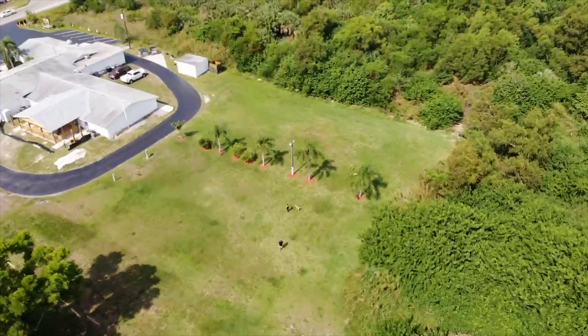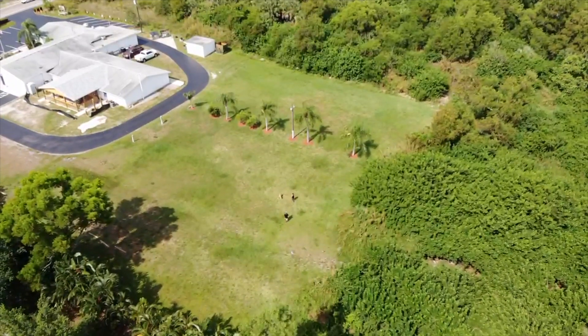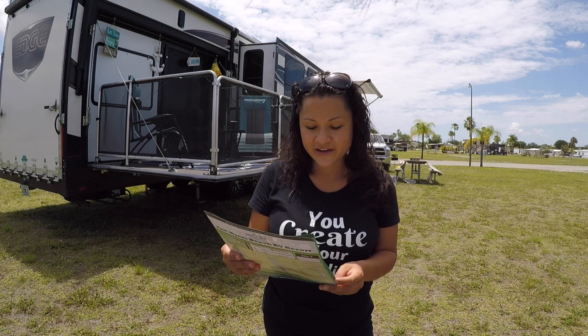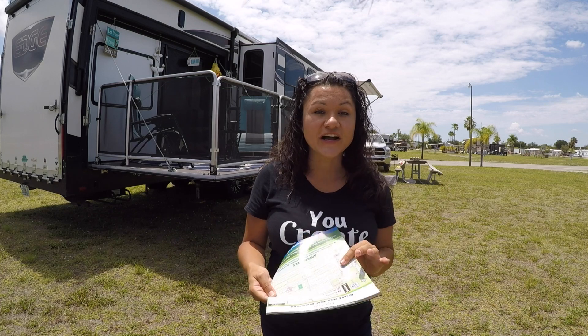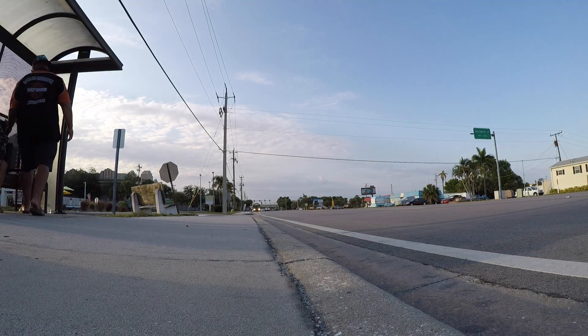We also learned from Pat, who works at the park, that they do lunch back there — it's like a veteran center and he said anybody can go, kids and everything, and it's only about six dollars for the full lunch meal. So that's good to know — we are probably going to check that out next time because it's super convenient, right there.